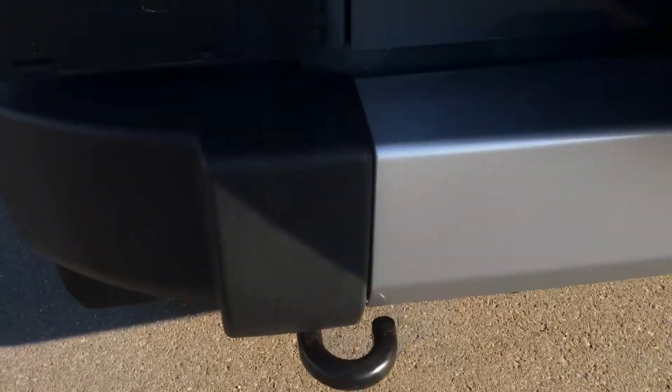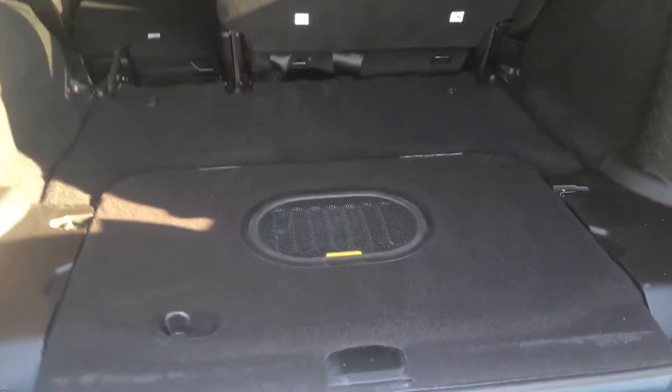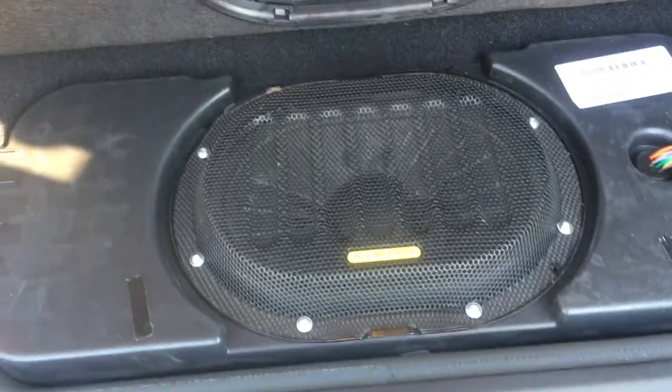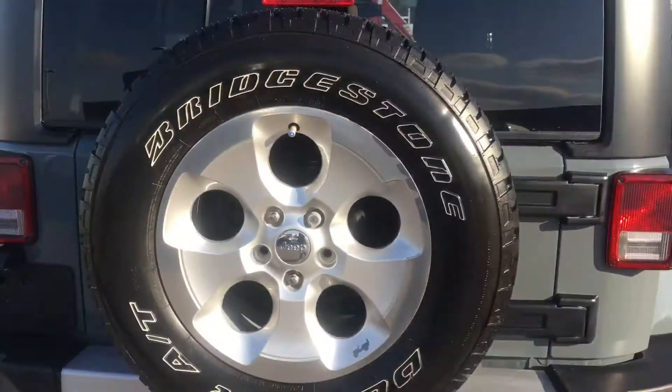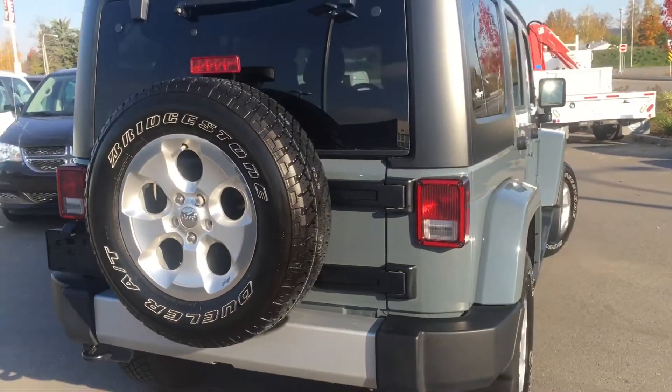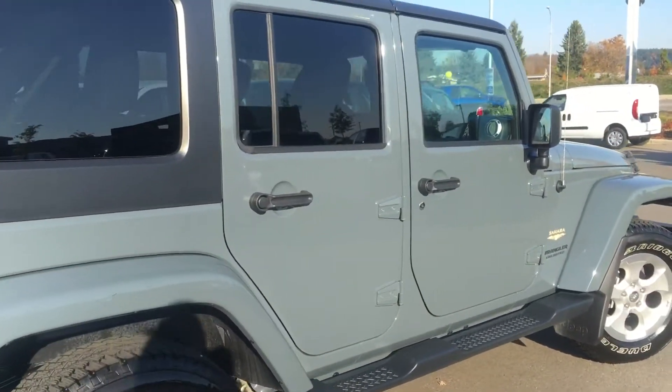Gorgeous tires and rims in that nice Anvil color. Tow hooks in the back just in case. And of course that Jeep spare tire. In the back here we have additional speakers, lots of cargo space, and another 12-volt outlet. Just beautiful Anvil, black and chrome all throughout — a gorgeous 2015 Jeep all the way around.